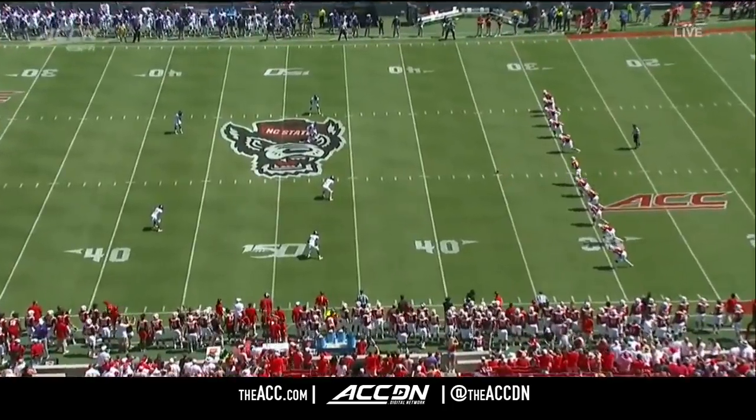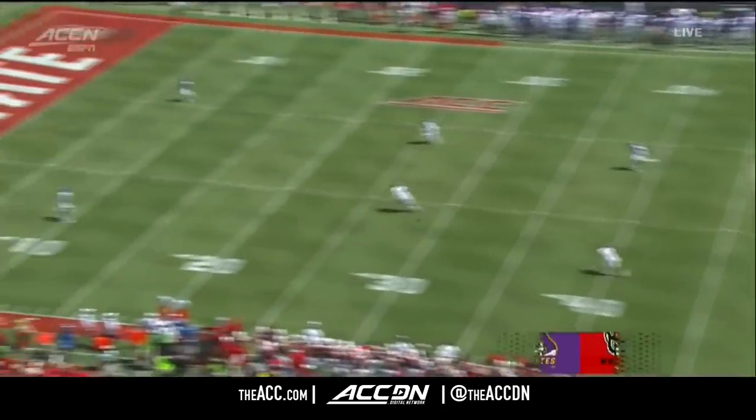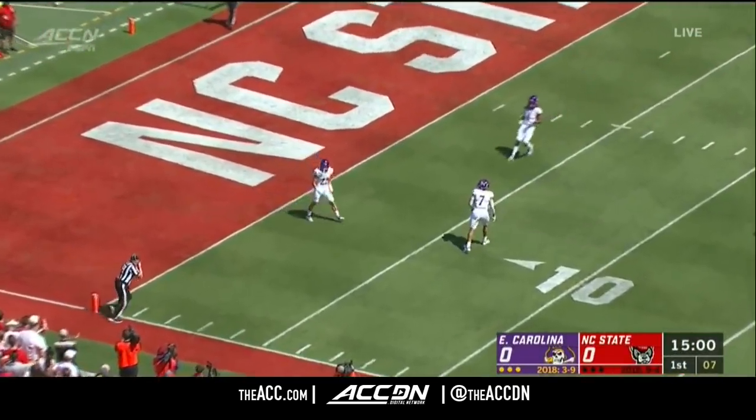NC State ran East Carolina out of the building, 58-3. And away we go from Raleigh, and there'll be no return.